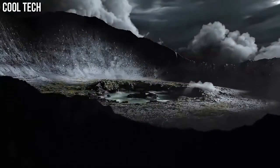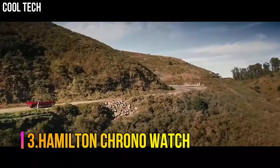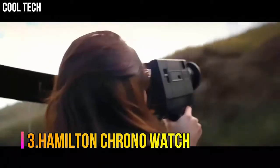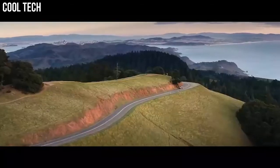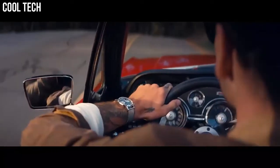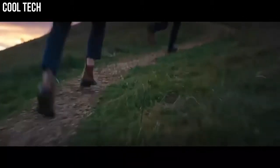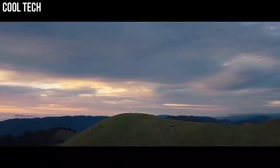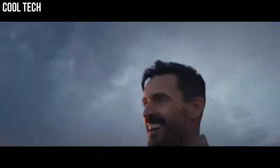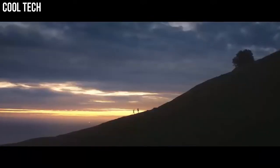Number 3: Hamilton Chrono Watch. Scratch Resistant Sapphire Dial Window, Display Type Analog, Tang Buckle Clasp, Case Diameter 40mm, Case Thickness 13mm, Calendar Date, Item Weight 3.53 oz, Automatic Movement, Water Resistant 100m.